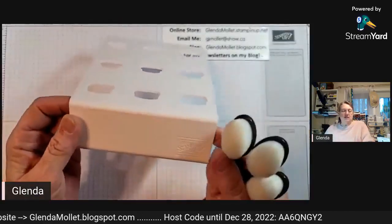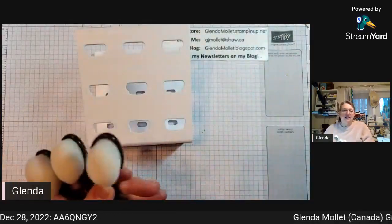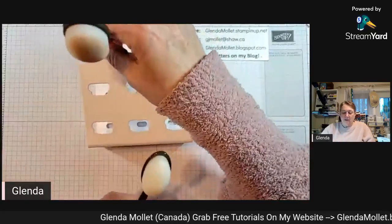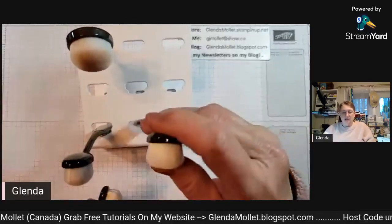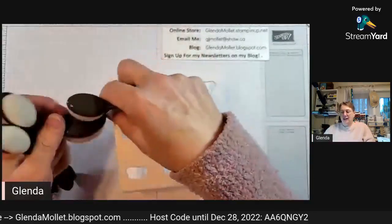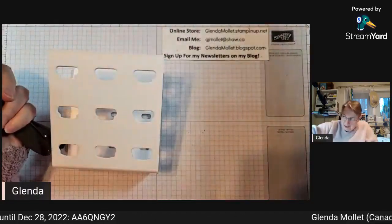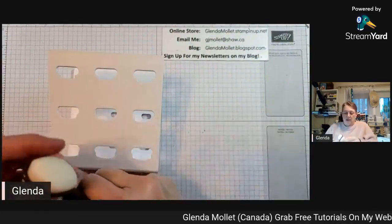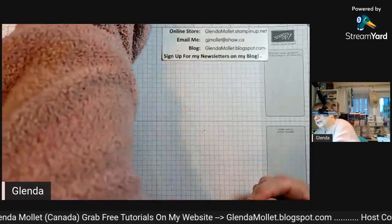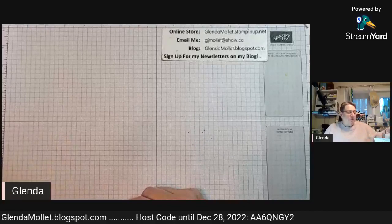The first thing to show you is the new storage for the blending brushes. And look what's in my hand - there are now mini ones! That's exciting. The big ones fit in the storage holder and the minis fit in there too, standing up just like that. It has non-skid feet on the bottom so if you have it sitting on your desk it's not going to skid all over the place.